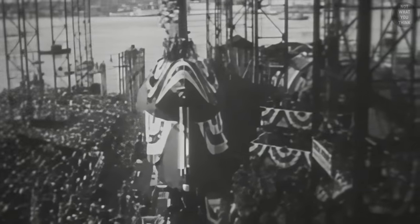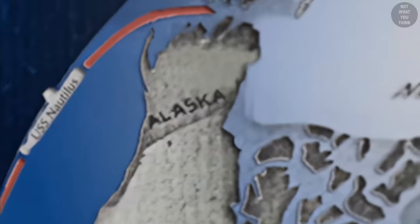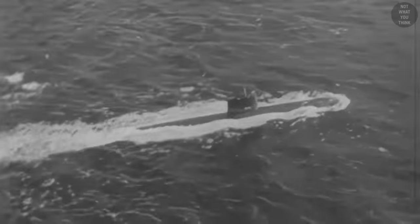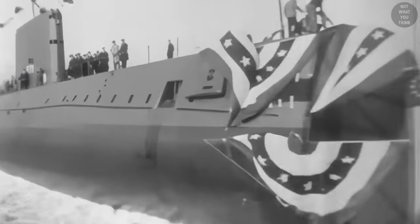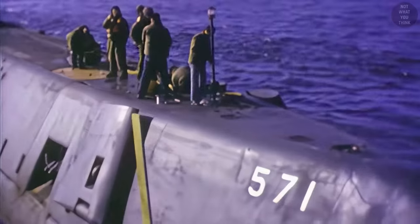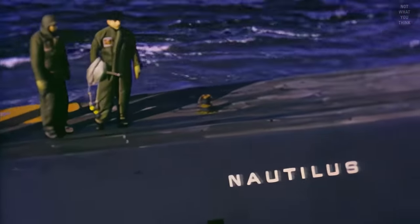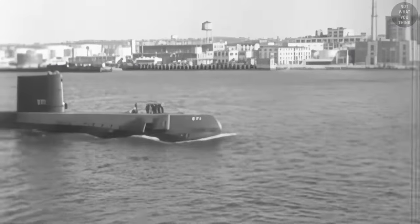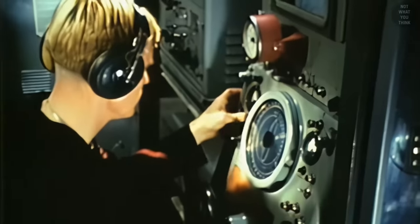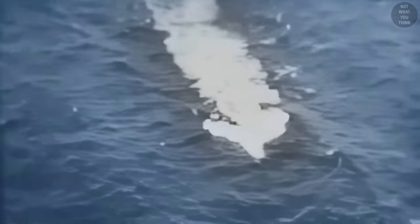Launched in 1954, USS Nautilus was the first nuclear-powered submarine in the world. Nuclear power meant submarines could now travel long distances underwater with greatly increased speed and endurance. However, Nautilus had a semi-pointed bow shaped around its ultra-modern sonars — which turned out to be a huge problem. Those sonars were more or less useless, as Nautilus was very noisy. Whenever the boat traveled faster than seven knots, the sonars were deafened by the noise of the submarine itself, traced back to serious design flaws in the bow and sail causing extreme vibrations at high speeds.